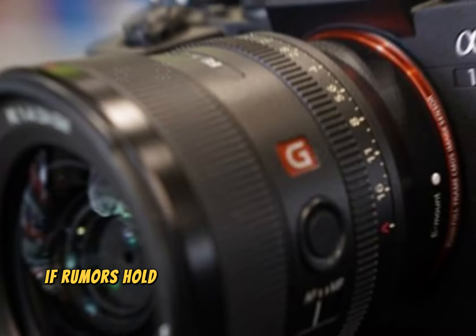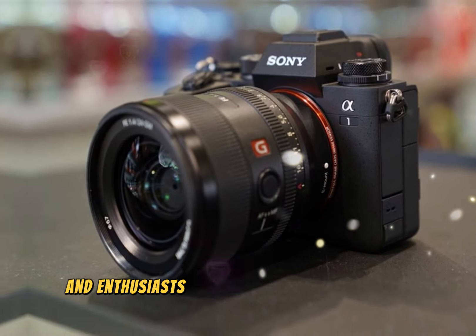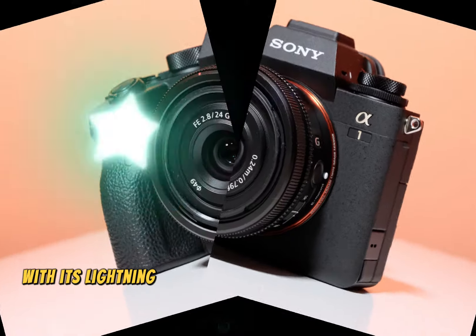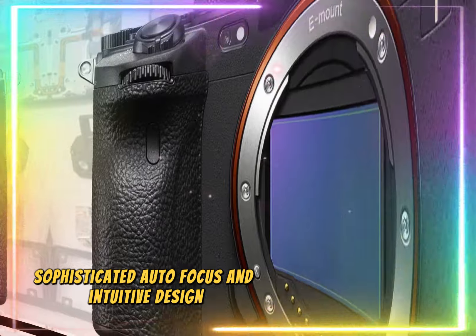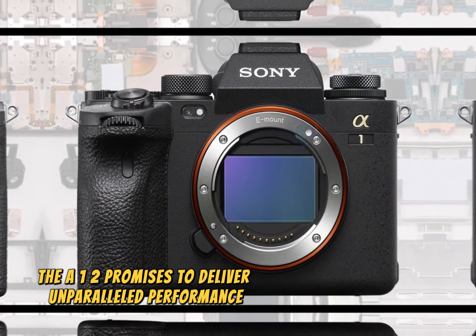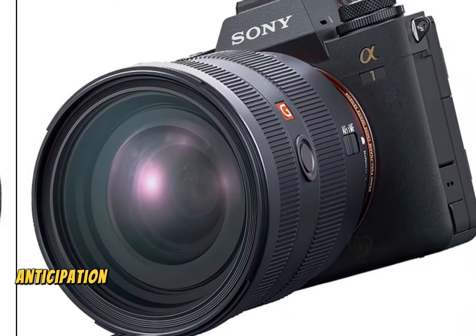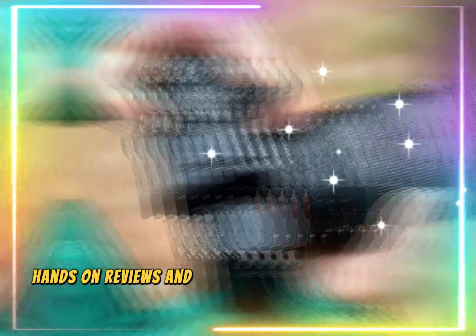If rumors hold, this highly anticipated camera will captivate professionals and enthusiasts alike. With its lightning-fast shooting speeds, sophisticated autofocus, and intuitive design, the A1 II promises to deliver unparalleled performance. As the release date draws near, anticipation builds. Stay tuned for updates, hands-on reviews, and in-depth analysis.